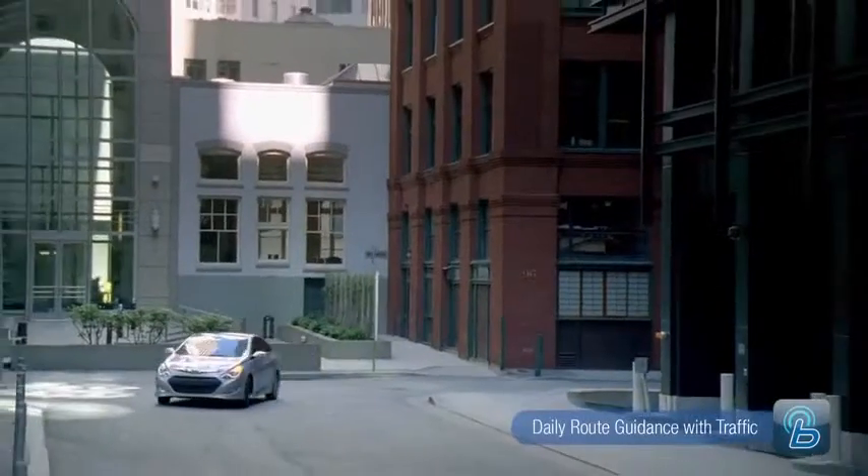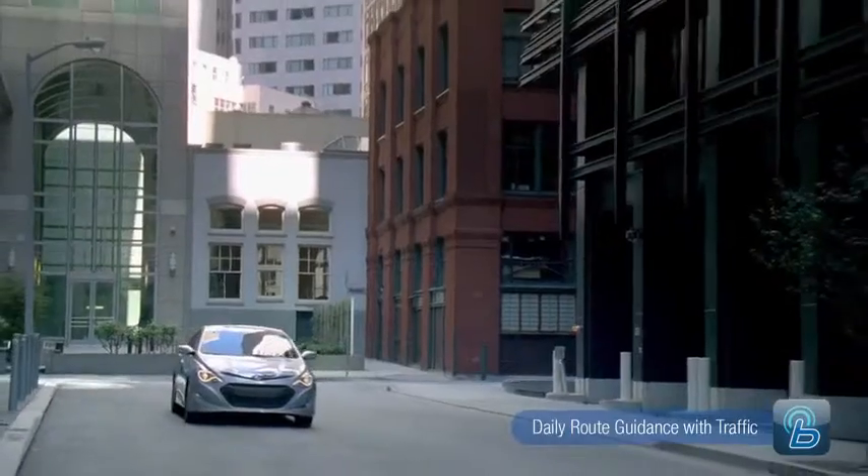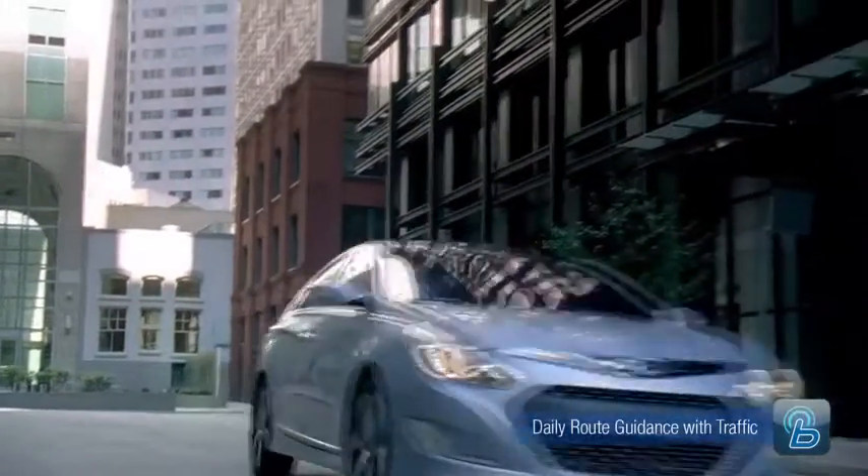I might have other things that I want to be focusing or thinking about, and I want somebody to take me to work or take me to where I have to go — and that's what Blue Link does. I can't say enough good things about the traffic feature.